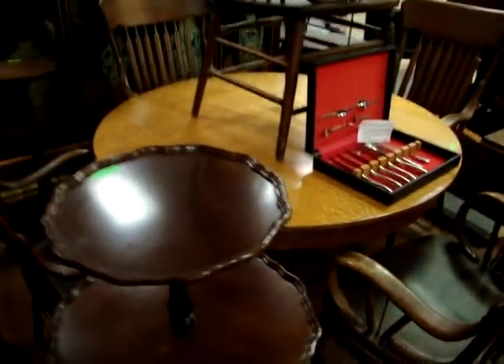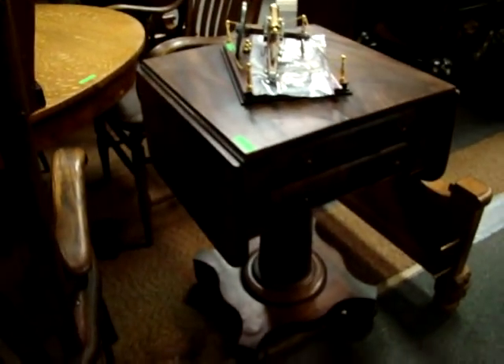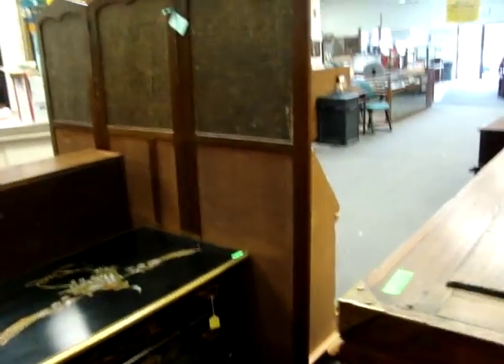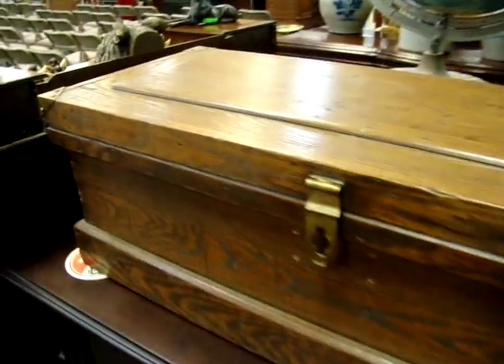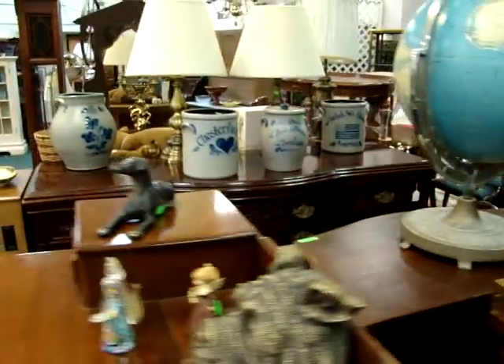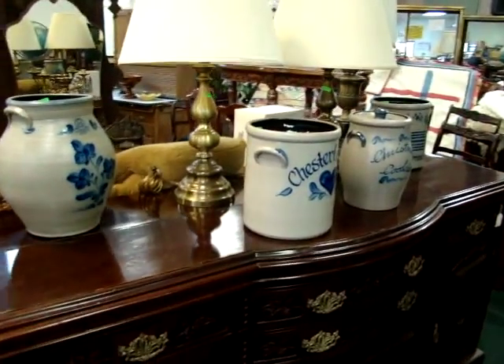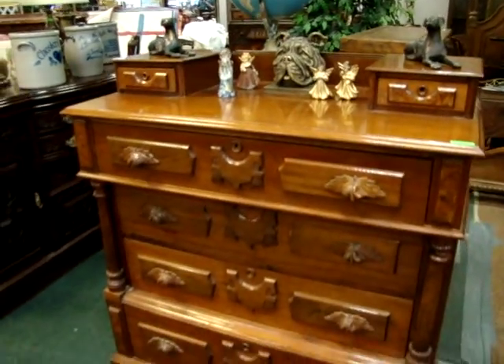We have several room dividers in tonight's auction as well. A mahogany three-tier pie crust table, Empire work table, oriental low boy, and a nice old tool chest. Here we have a Victorian sideboard. Several pieces of Roseville pottery. Victorian chest with glove boxes on top.